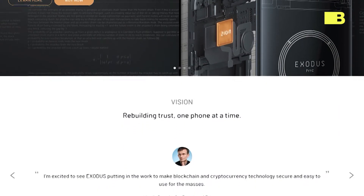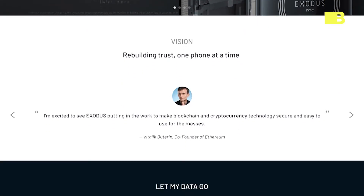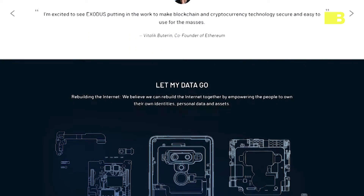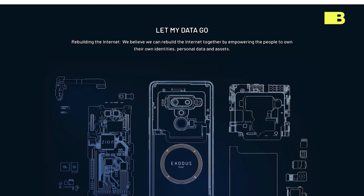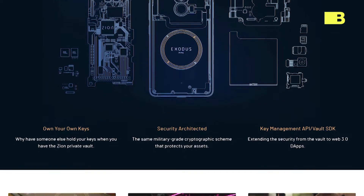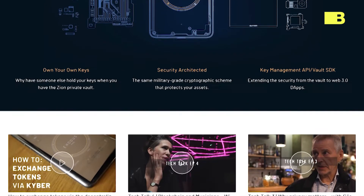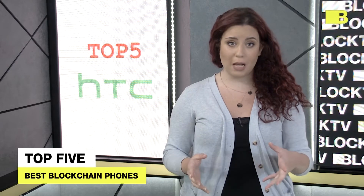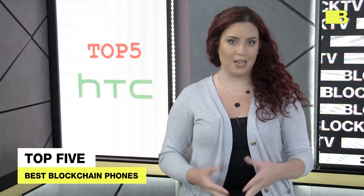The HTC Exodus costs around $700, has a 6-inch display screen, a 12.19-megapixel camera, and 128 gigabytes of storage. HTC recently announced a new entry-level phone aimed at cryptocurrency users called the HTC Exodus 1S, a follow-up to the Exodus 1 originally released last year. The Exodus 1S is a much cheaper device at around $240.